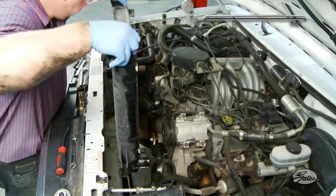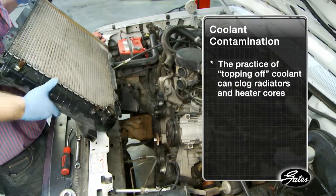Also, coolant contamination related to the practice of topping off can clog radiators and heater cores.